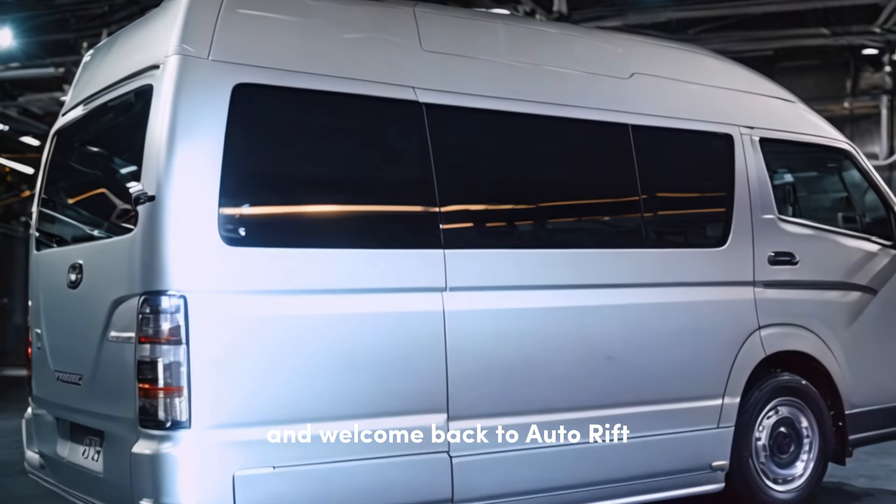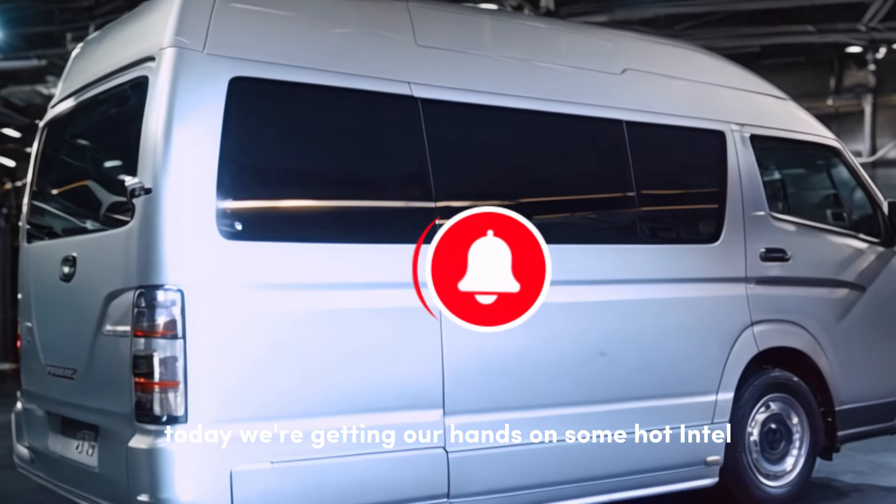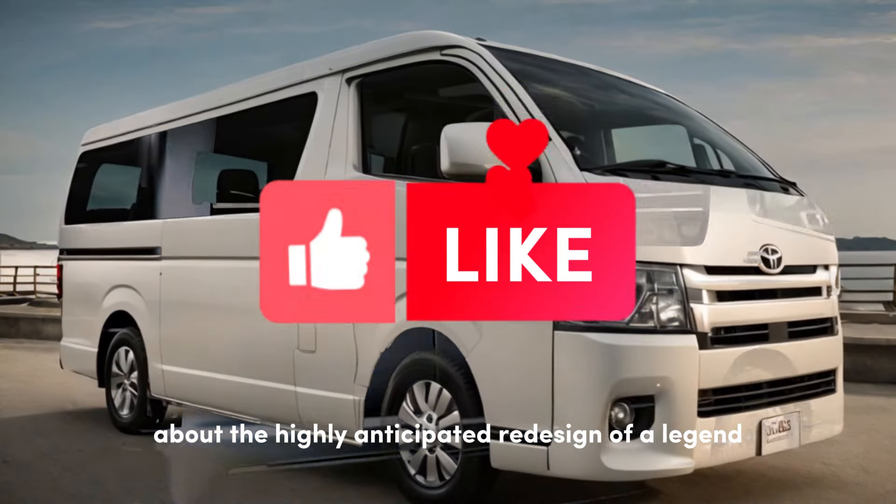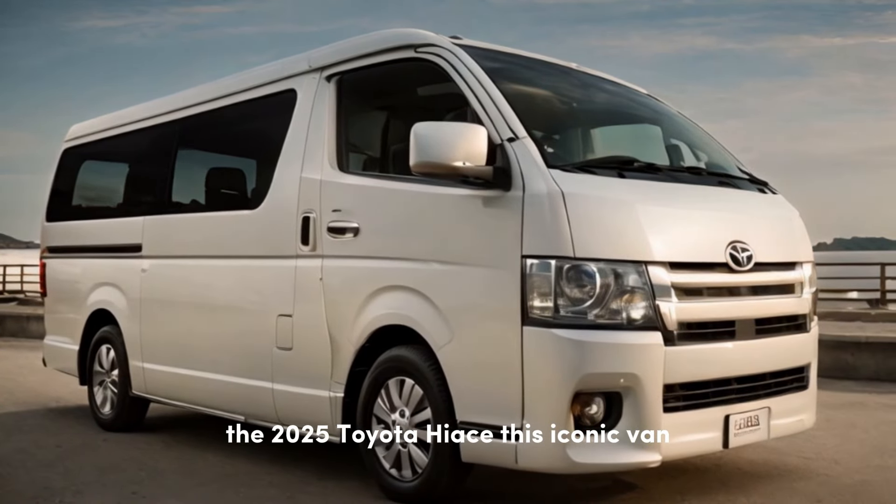Hey everyone, and welcome back to Auto Rift. Today, we're getting our hands on some hot intel about the highly anticipated redesign of a legend, the 2025 Toyota Hiace.